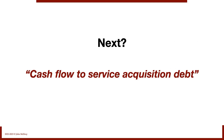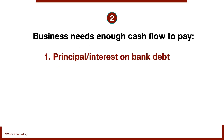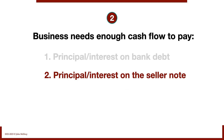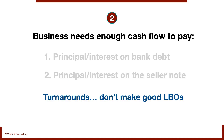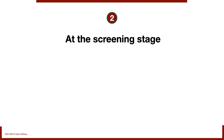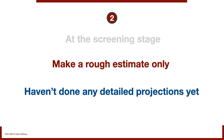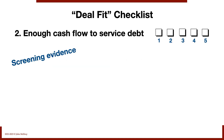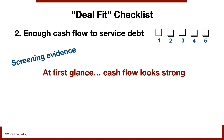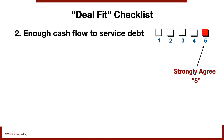Next: cash flow to service acquisition debt. A target business needs enough cash flow to pay the principal and interest on bank debt, and the principal and interest on the seller note. Turnarounds don't make for good LBOs — it requires a target business that is cash flowing. At the screening stage we're making a rough estimate only; we haven't done detailed future projections yet. But based on the historical, the cash flow looks strong for this business — great year-to-year consistency, the debt service ratio is good. Cash flow is a plus for this deal. I'm giving it a five.